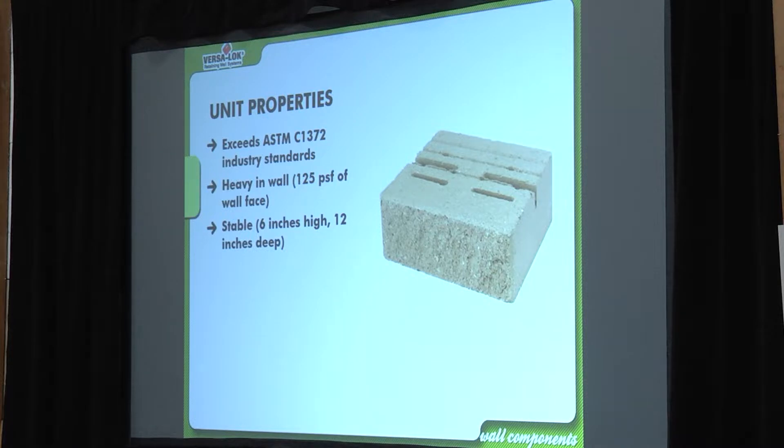Stability: the Versalock block has a two-to-one ratio — it's 12 inches deep and six inches high. That's an extremely important design feature. It's a very stable block, and that's one reason we can build up to four feet in perfect conditions.